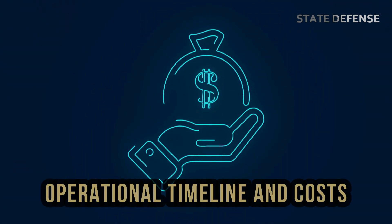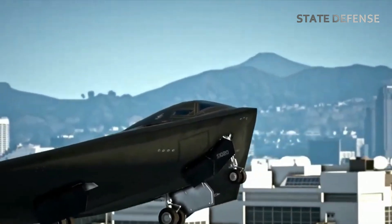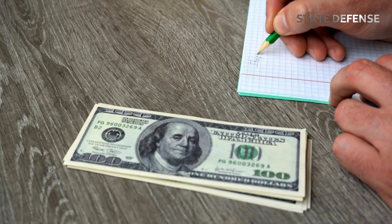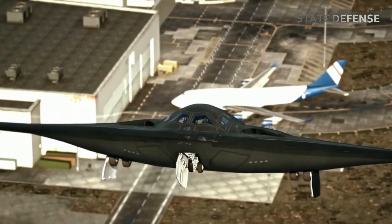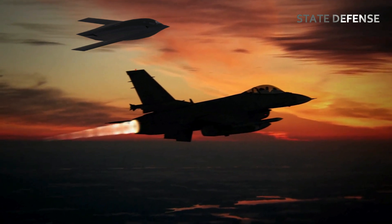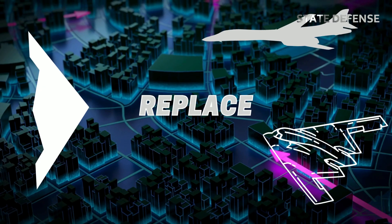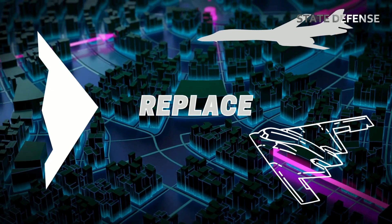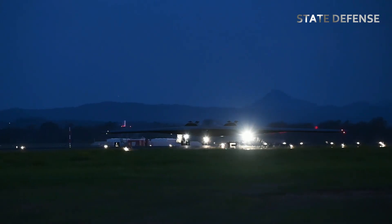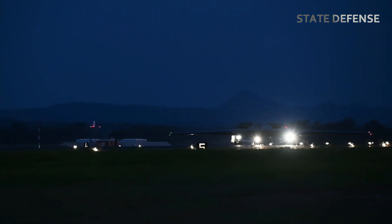The B-21 Raider is expected to enter service by the mid-2020s, with the Air Force planning to acquire at least 100 units. Each aircraft is estimated to cost approximately $639 million, making it one of the most expensive military platforms in development. However, the price is considered justified given its strategic importance and the range of missions it can perform. The B-21 will eventually replace the aging B-1B and B-2 bombers, offering a more cost-effective and flexible solution for long-range strike operations. Unlike the B-2, which has a limited production run, the B-21 is designed for more extensive deployment, with a focus on affordability and maintainability.